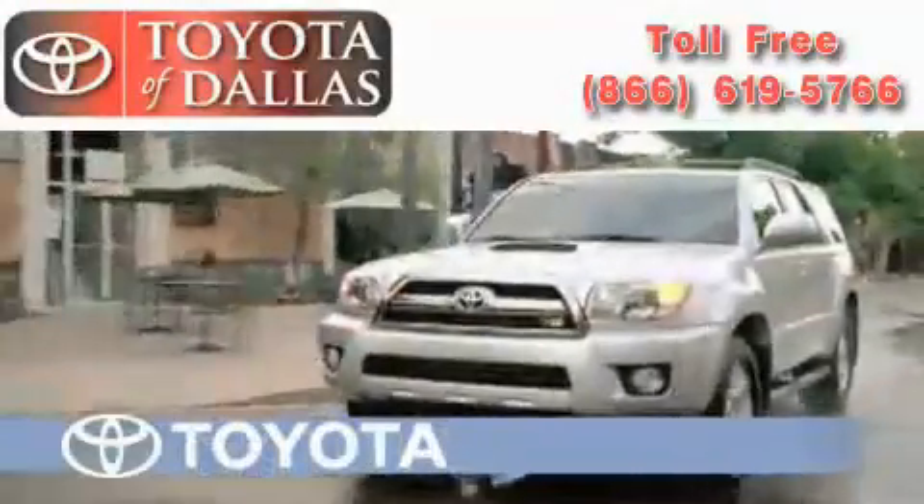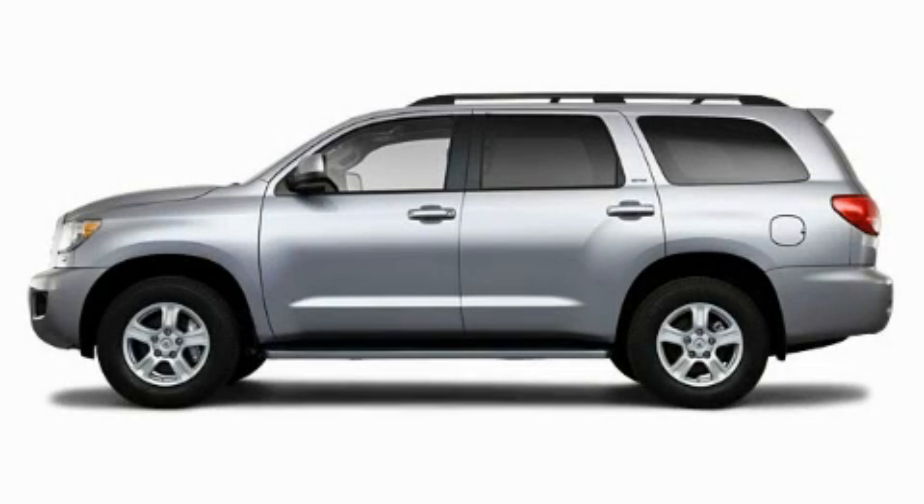Another fine vehicle offered by Toyota of Dallas. This is a brand new 2010 Toyota Sequoia, a vehicle with safety, comfort and space.